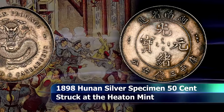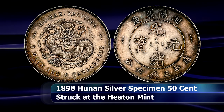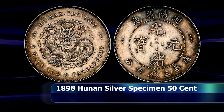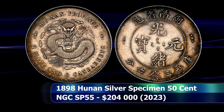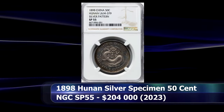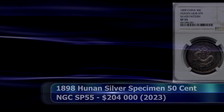The existence of this coin, along with its dollar counterpart, remained unknown to collectors until 1974, when the dies and related documents were discovered by Richard Wright in the Heaton Mint Reference Collection. This example was graded by NGC as SP65 and sold at auction for $204,000.